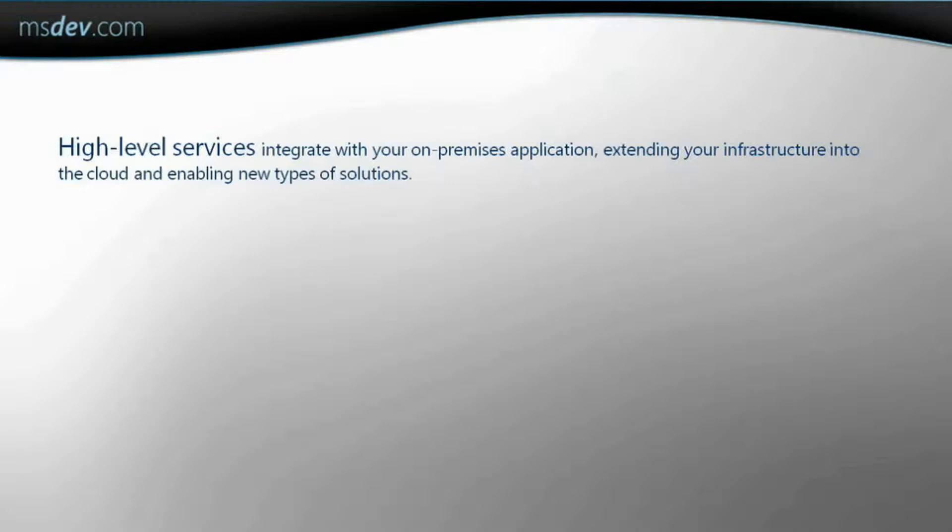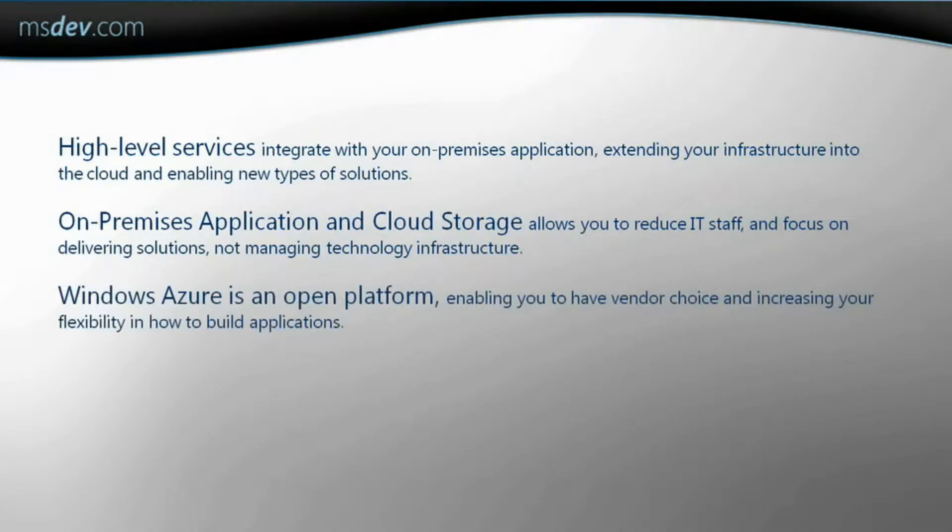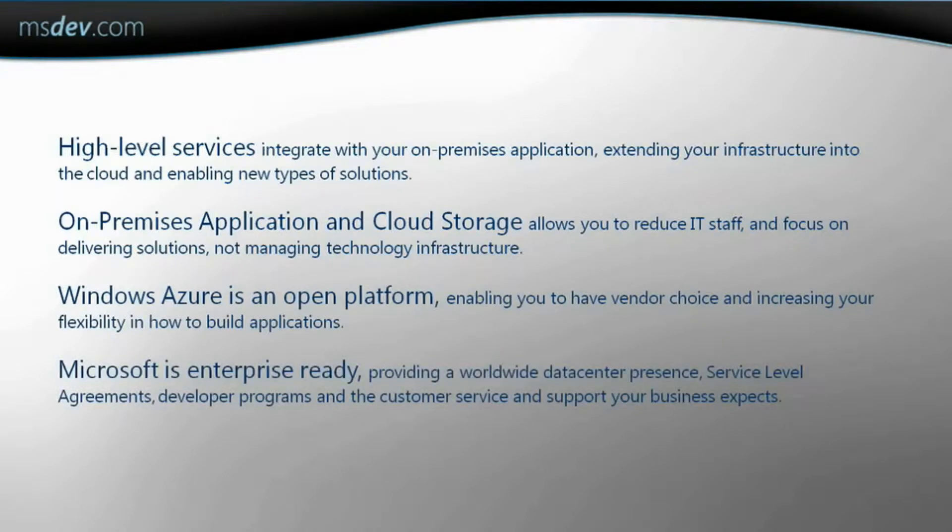Sure, there are several examples and case studies that illustrate just that. But before we take a look at them, let's talk about why you would choose Microsoft's Cloud Platform. An easy way to summarize why you would choose the Windows Azure platform is a high level of services, the ability to combine on-premise and cloud components, an open platform, and Microsoft is enterprise ready.